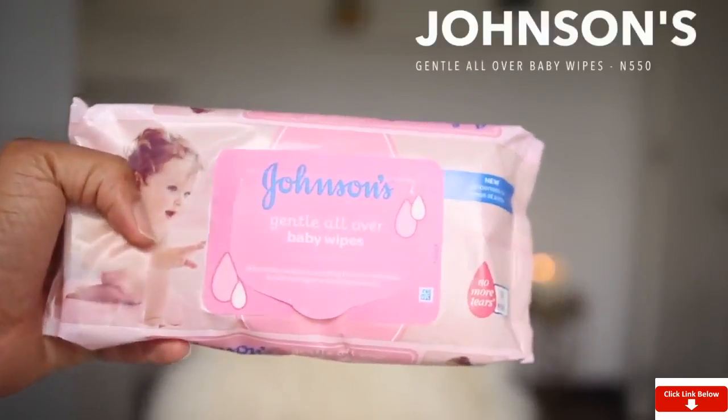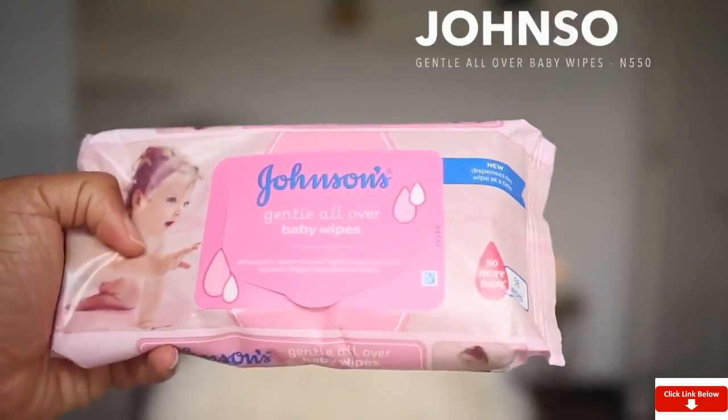To take my makeup off, I still use Johnson's Baby Wipes — it comes in different packaging now so don't be confused. It gets my makeup off nicely. I use this to wipe my face and then go into the shower and use a cleanser to wash my face.